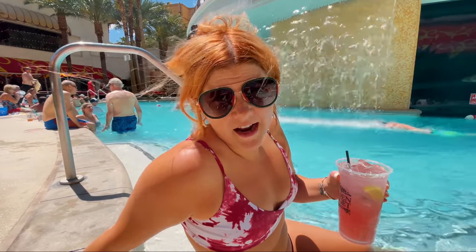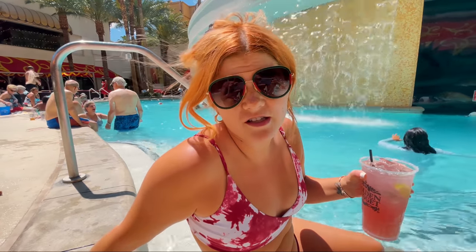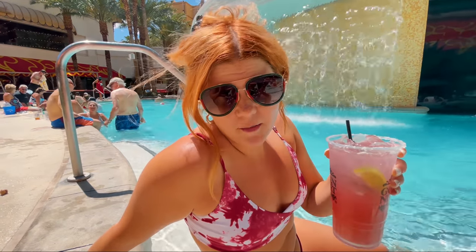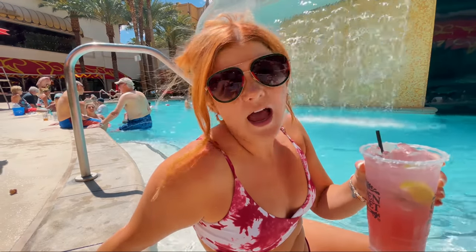We made it down to the pool, and honestly, one of the cooler pools in Las Vegas. The pool chairs are also really, really nice, and it's really hopping in here. I got a Cadillac Margarita — for the same price as all the other pool drinks, you get Patron, Chambord, and fresh lime juice, and it's delicious.